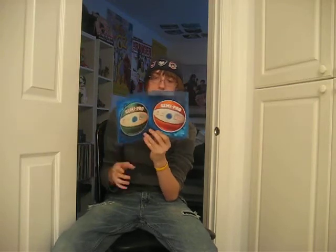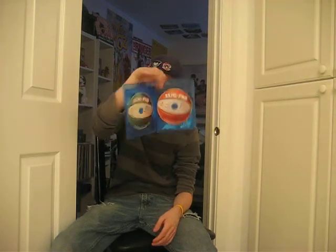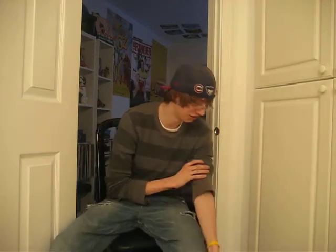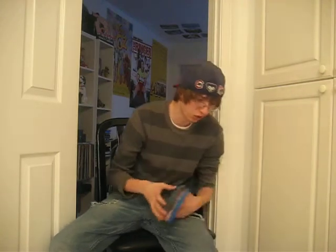Next we got Semi-Pro. This is also the 2-disc collector's edition. I liked it, I thought it was okay. It wasn't Will Ferrell's best movie — I thought Step Brothers was a lot funnier than this. But for a dollar, for a 2-disc Blu-ray set with the unrated version on it, I'll give this one another watch. I haven't seen it since it was out in theaters. We'd be watching these movies for years — we'd never be able to watch all of these.